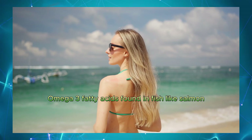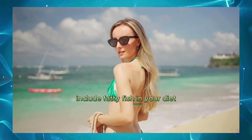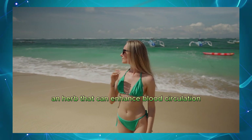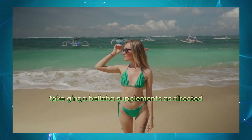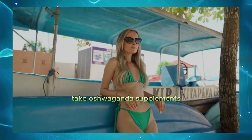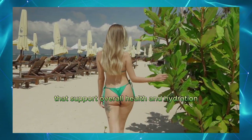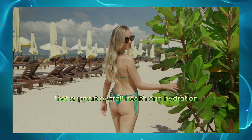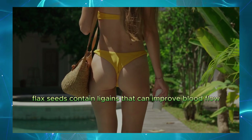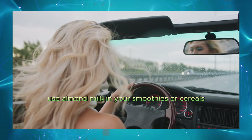Omega-3 fatty acids. Found in fish like salmon, which improve blood flow. Include fatty fish in your diet or take fish oil supplements. Ginkgo biloba. An herb that can enhance blood circulation. Take ginkgo biloba supplements as directed. Ashwagandha. Known for its stress-reducing and libido-enhancing properties. Take ashwagandha supplements or use the powder in smoothies. Coconut water. Rich in electrolytes that support overall health and hydration. Drink coconut water regularly. Flax seeds. Contain lignans that can improve blood flow. Almond milk. A healthy alternative to dairy that can support sexual health. Use almond milk in your smoothies or cereals.